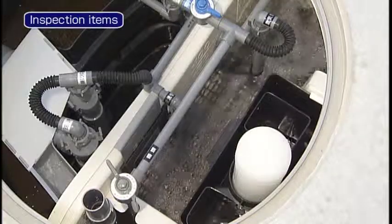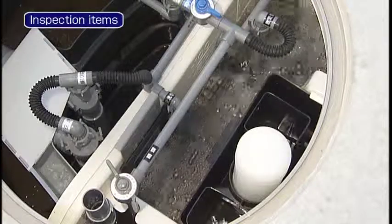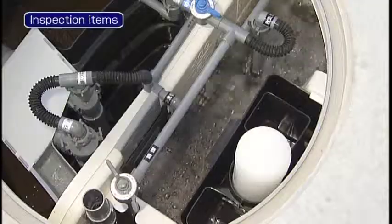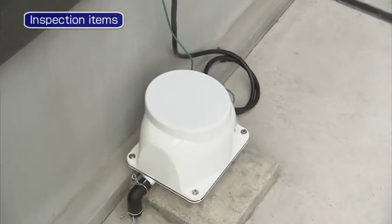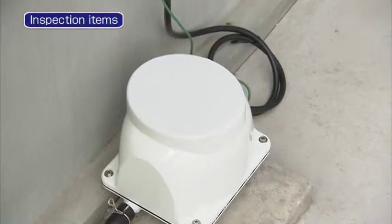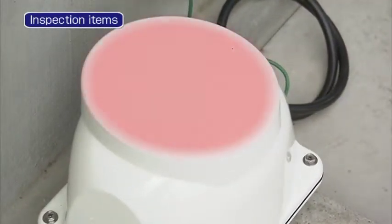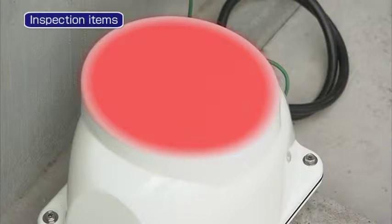Make sure that there is no air leak. Make sure that the airflow volume is sufficient by observing the aeration conditions in the Jokaso. Make sure that there is no abnormal noise. Make sure that there is no abnormal vibration. Make sure that the surface temperature of the housing is not too high.